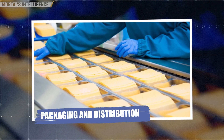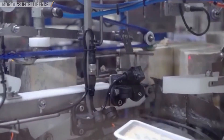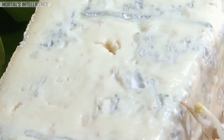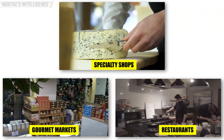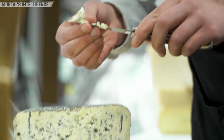Packaging and distribution: once the cheese has reached its optimal age, it is carefully packaged and sent out to cheese lovers around the world. Blue cheese is often wrapped in foil to preserve its moisture and protect its delicate texture. From there, it makes its way to specialty shops, gourmet markets, and restaurants, where it is enjoyed by connoisseurs and curious eaters alike.